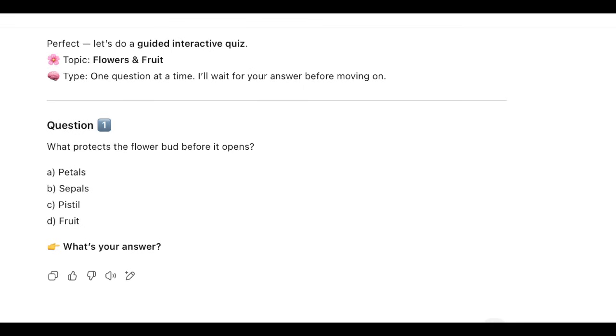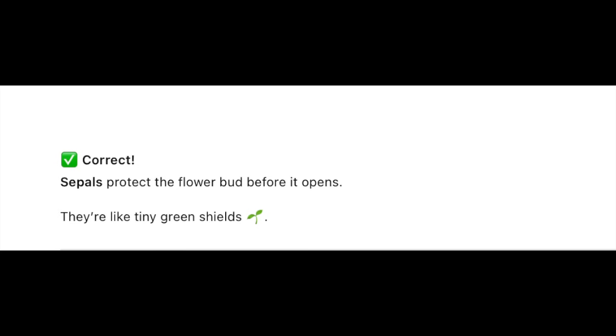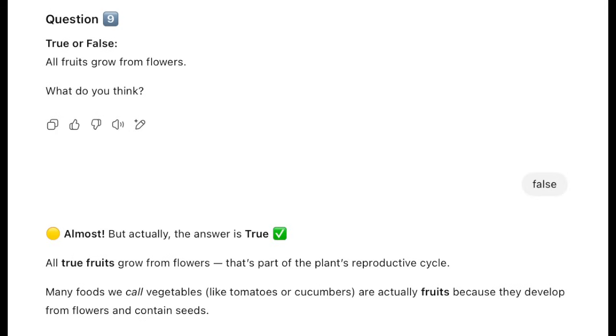So today I decided to test ChatGPT's new study and learn mode. Instead of handing her a worksheet or asking her questions myself, I uploaded her chapter from the science book and asked ChatGPT to create a quiz — one question at a time. Then I stepped back, she took over, and I just watched. Each question came in interactive mode. She had to answer first. If she got it right — great, checkmark. If she got it wrong, it told her the correct answer and explained why in simple words.